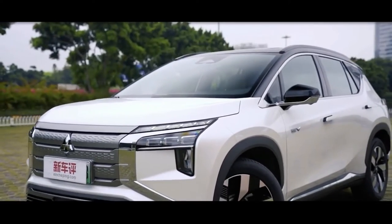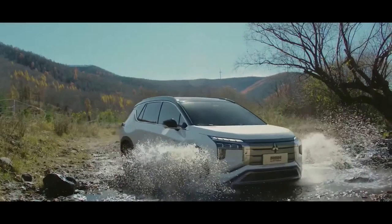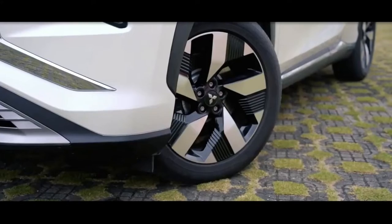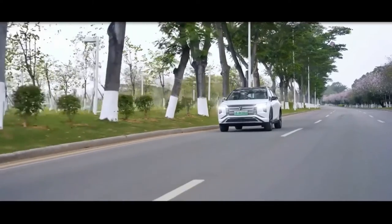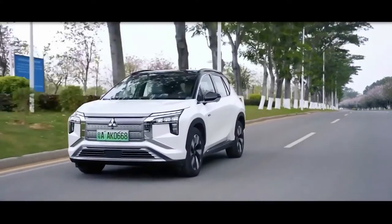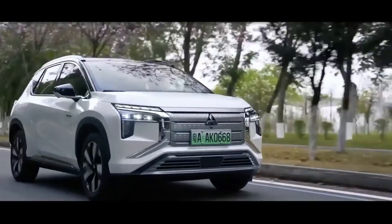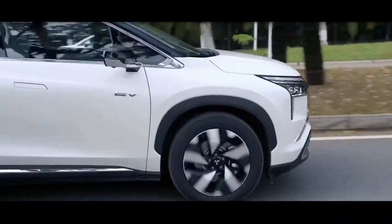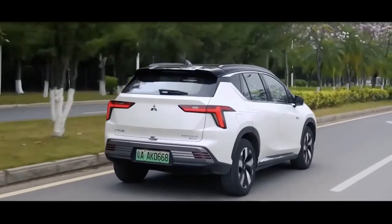In terms of dimensions, the Airtrek measures 4,630 mm long, 1,920 mm wide, 1,728 mm tall, and the wheelbase spans 2,830 mm. These figures, including those of the electric powertrain, are curiously similar to those of the ANV Plus, which is another EV from GAC that was released in China earlier in September. It was always reported that the Airtrek is based on the AN model, and while GMMC didn't mention anything of the sort in its release, the numbers do suggest this to be the case.